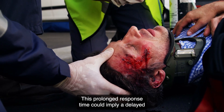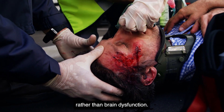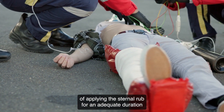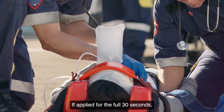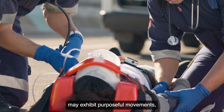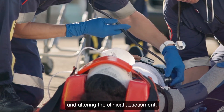This prolonged response time could imply a delayed but intact neurological response rather than brain dysfunction. This nuance underscores the importance of applying the sternal rub for an adequate duration before concluding unresponsiveness. If applied for the full 30 seconds, patients who initially seem unresponsive may exhibit purposeful movements, indicating higher brain function and altering the clinical assessment.